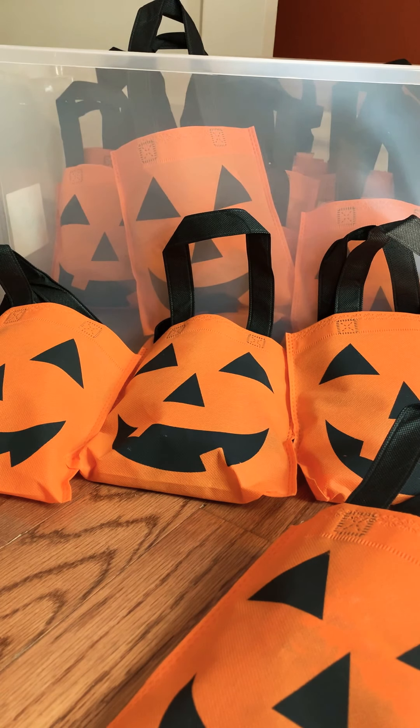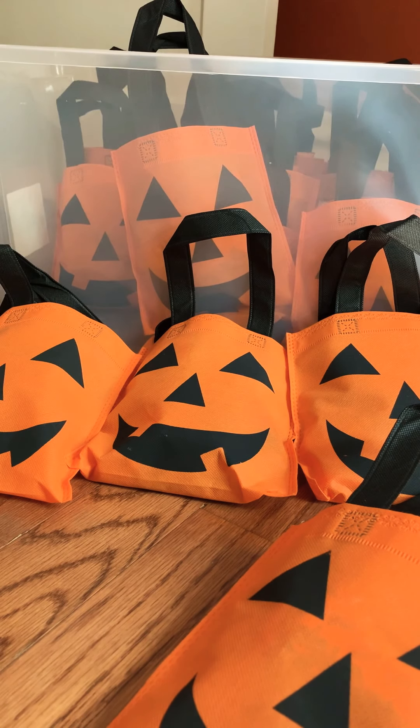Hi everybody! This year I am continuing my tradition of making Halloween treat bags for the crisis nursery here in St. Louis. I had a friend that worked there, and when I found out that they have all sorts of kids staying at the crisis nursery for various reasons over Halloween, I thought, hey, let me extend my Halloween fun and make them some treat bags so they have a little something for the holiday while they stay there.